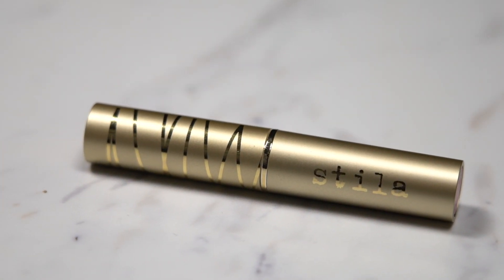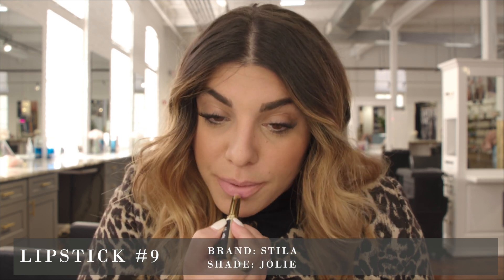Moving on to our final lipstick — number nine has gold packaging and looks a little more pinky nude. I don't always like to be completely nude, so for a workday I like that. This is very pink and creamy — I would less categorize this as a nude and more as a pink, but if you like pinks it's on the nude side. The texture is amazing, super super creamy. It does come off on the hand so you'll need to reapply throughout the day. I would rate this a 3.2.